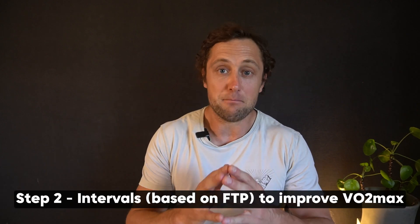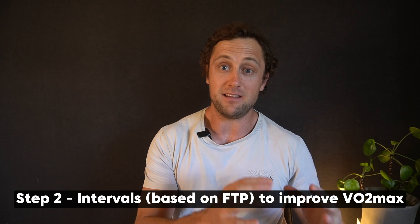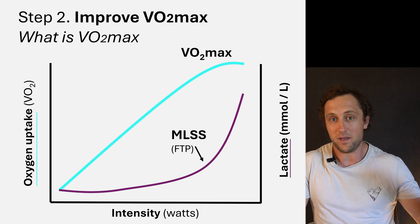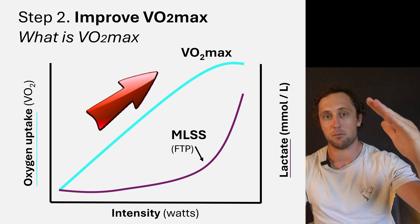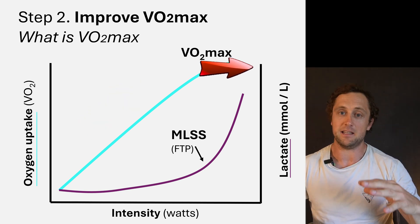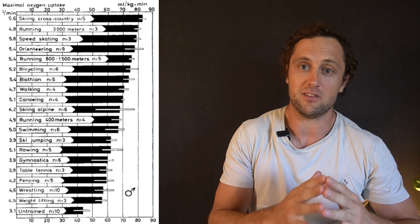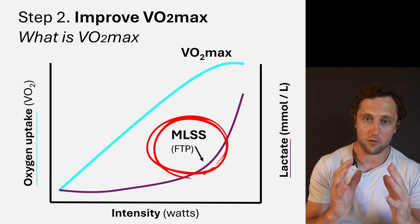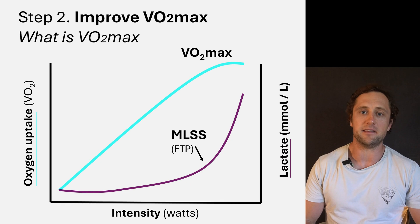Now step two: improving your VO2max using intervals based on your FTP. First, what is VO2max? Very simply, it is the maximal amount of oxygen the body can take up during maximal exercise. With increasing intensity, oxygen uptake — measured with a mask, for example — goes up until you reach a plateau. That would be your VO2max. In elite cyclists this will be much higher than in strength athletes due to their training adaptations. If you transpose the lactate curve onto this, the maximal lactate steady state or FTP would be well before your true VO2max. For example, my VO2max is around 310 watts, but my FTP will be much before that.